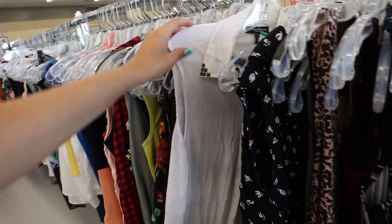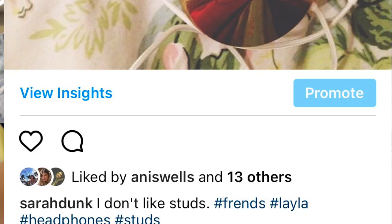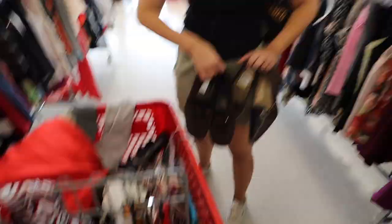Oh no, who remembers this era? These are both Stuart Weitzman men's shoes. Holy cow.